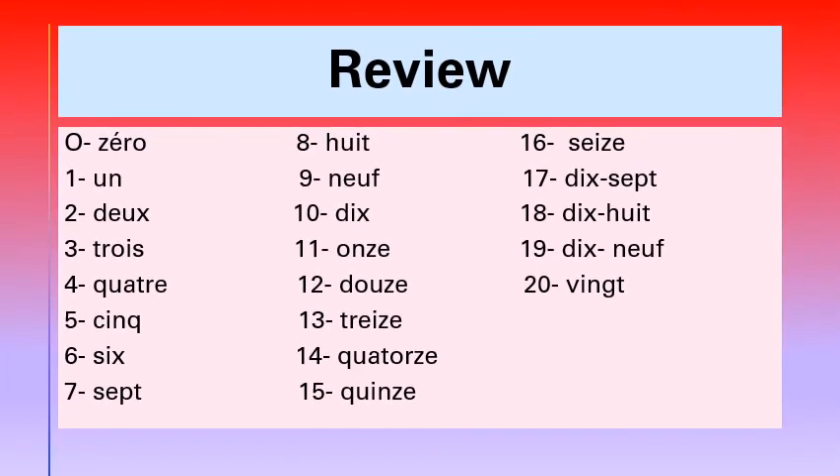So children, it's time to review all the numbers again. So I'll start. Zéro.